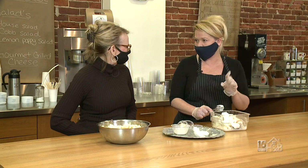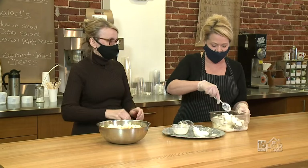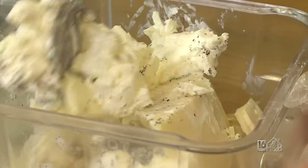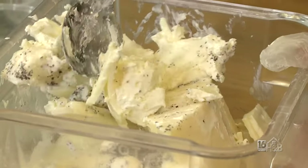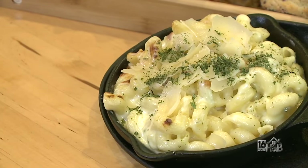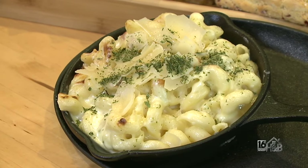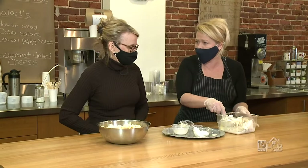Microwave it for about a minute and a half at a time because you want to keep stirring it — otherwise it'll start to burn. So stir it up and get it mashed. You can use block cheese, mix the cheeses, whatever your favorite is. I've even used smoked cheese and put a little hint of that in. As long as it's edible, you're good.